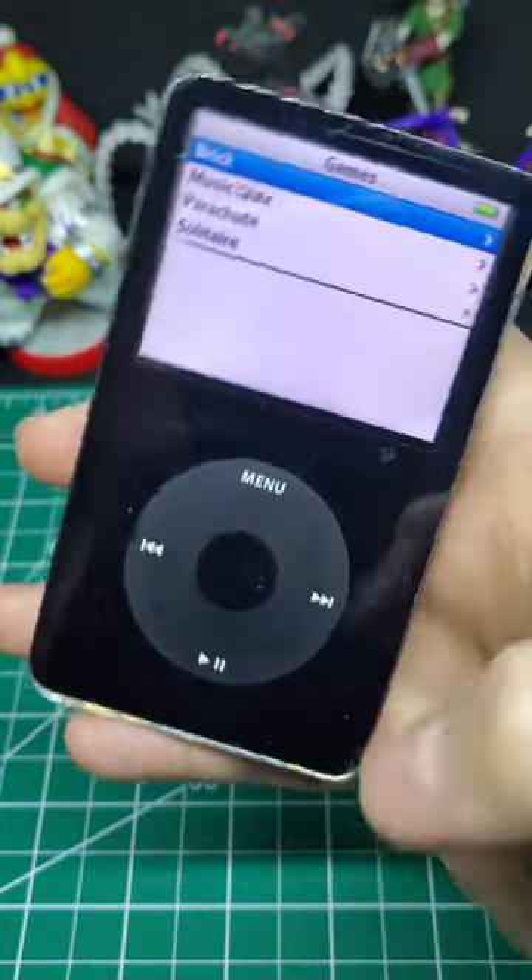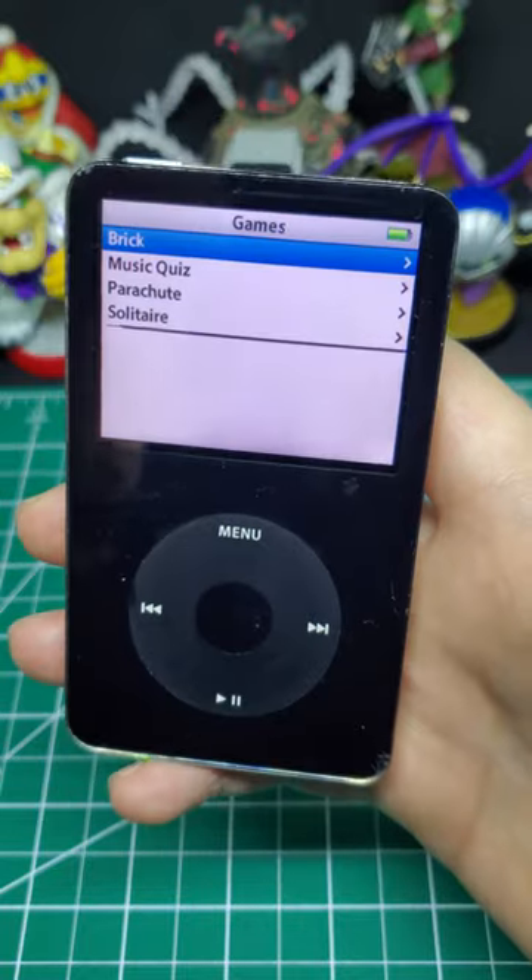The iPod does have this little line here, but I don't know, I still love it. Let me know down in the comments if you ever had an iPod and which one you had.